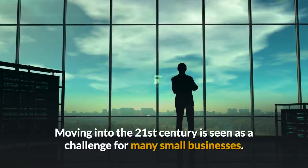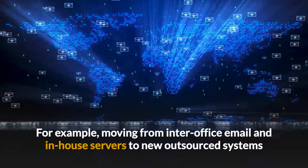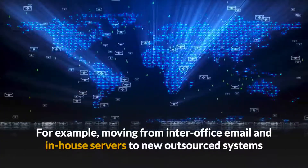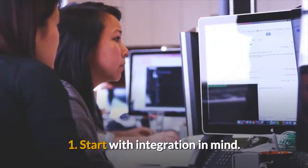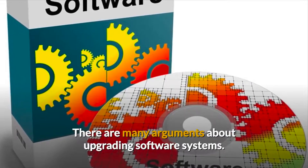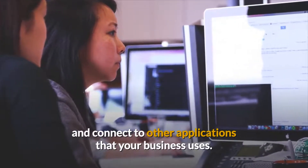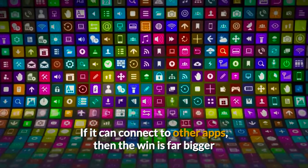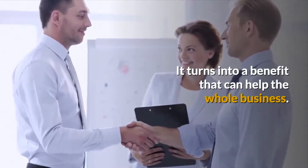Technology upgrades to improve your small business: moving into the 21st century is seen as a challenge for many small businesses. For example, moving from in-office email and in-house servers to new outsourced systems can benefit your small business, giving you more uptime and better overall performance. Tip 1: Start with integration in mind. The best attribute in systems is their ability to integrate and connect to other applications that your business uses. If it can connect to other apps, the win is far bigger than just upgrading an old system — it turns into a benefit that can help the whole business.